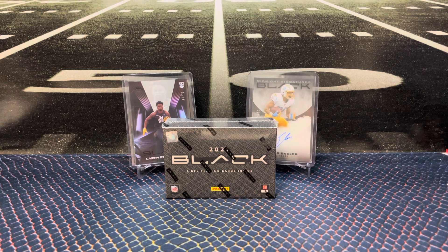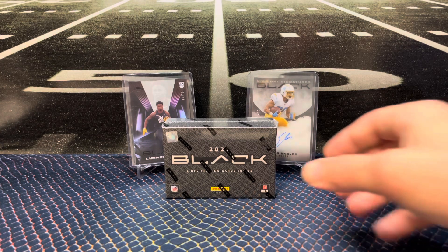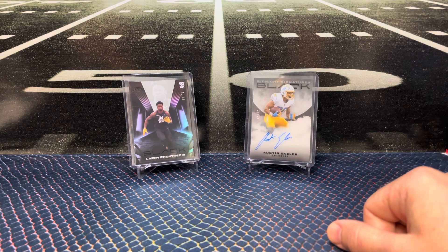Panini Black has a lot of cool stuff in this product — shadow box cards, midnight signatures, and then you got the case hits: Regulators, Force Field, and White Knight. Super clean cards. The White Knight is not an easy pull it seems like, but nice. A lot of cool cards in this product.